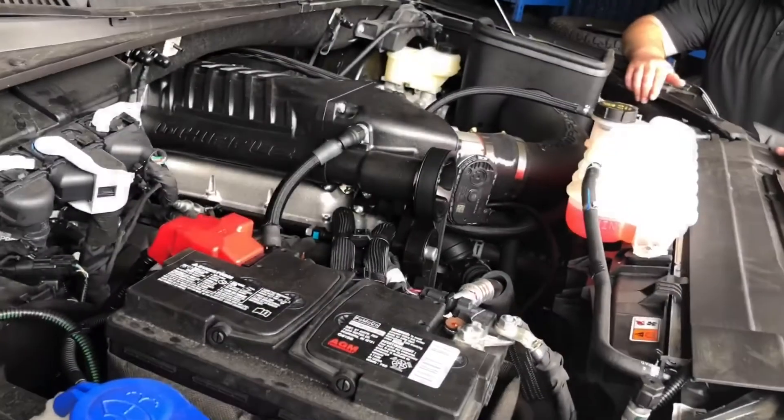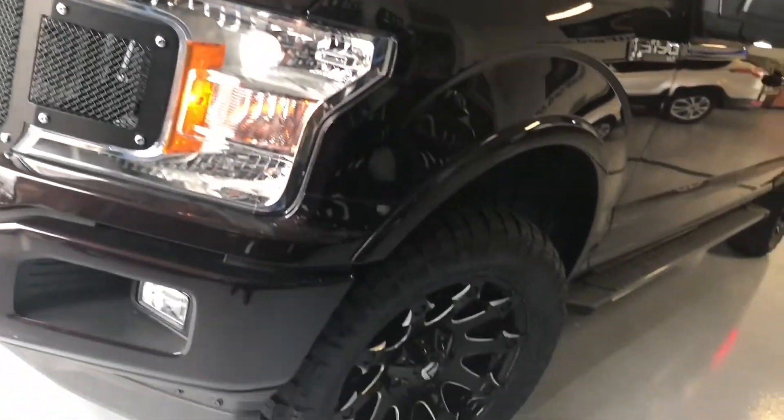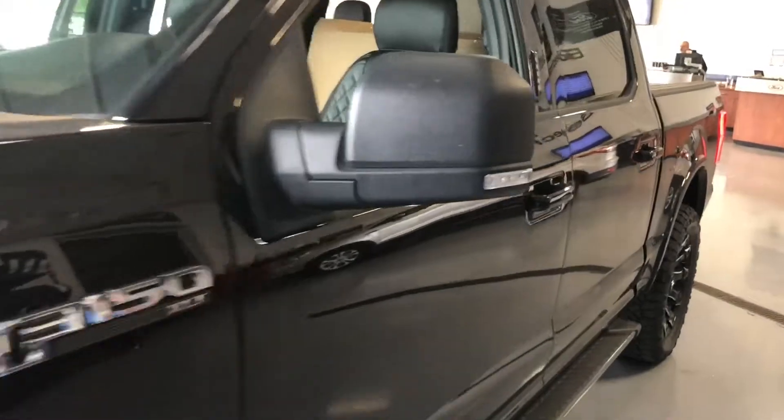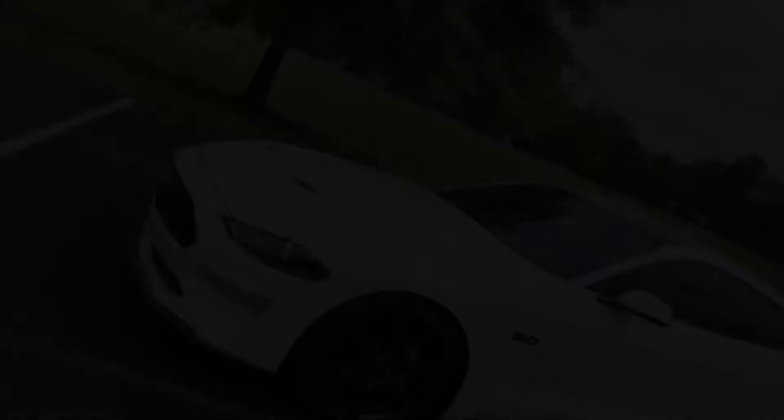This truck is awesome. We did custom wheels and tires, a custom grille. We did a Whipple Stage 1 supercharger and I got to give Colin a shout out. He did the customization as far as picking out the theme and the concept of the leather. It turned out awesome.